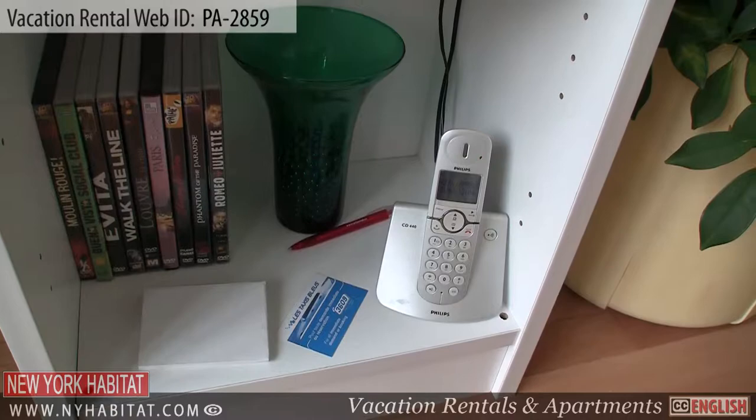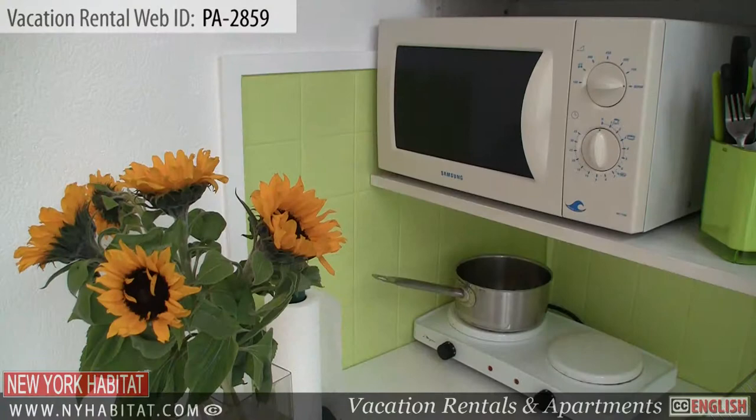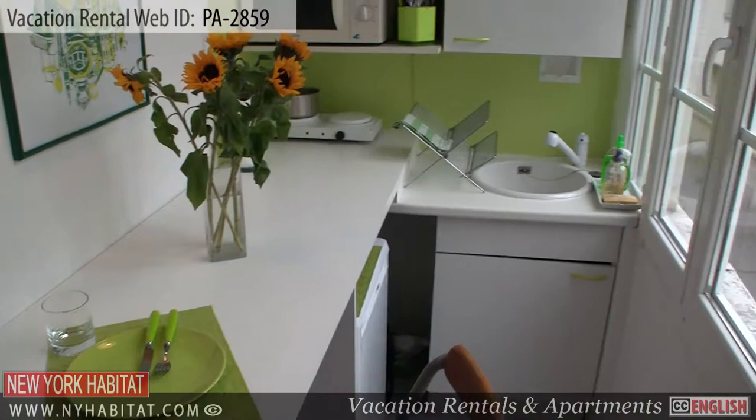There is a desk where you will find a TV, a DVD player and a telephone, along with some Paris guides at your disposal. The American style kitchen found in the back of the apartment has all the amenities you will need for preparing meals. There is a stove, a refrigerator and a microwave. Of course, dishware and utensils are provided for your stay.